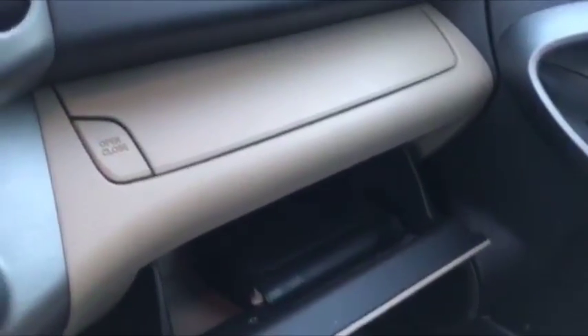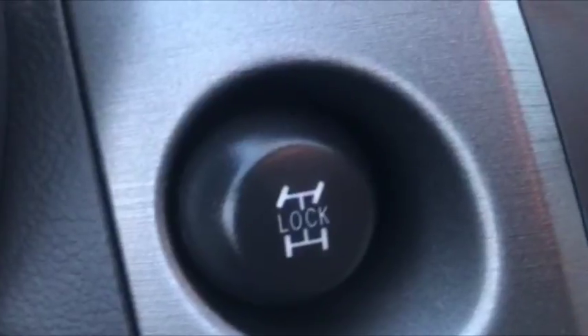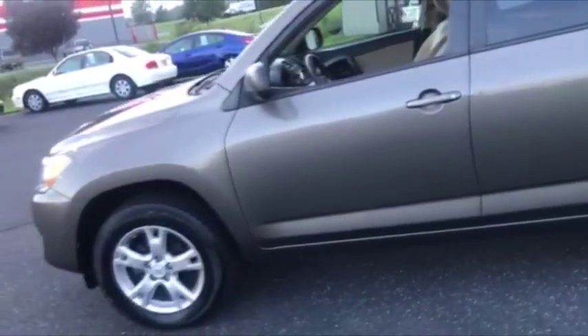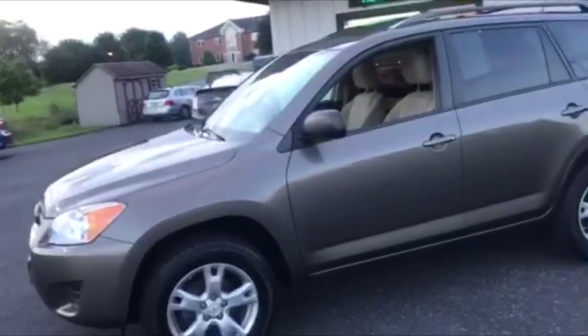You have your traction control, automatic transmission, and an auxiliary input for your stereo. You do have your oversized center console and dual glove boxes — a big one and a smaller one. This one has your four-wheel drive lock where you can lock it down into a 50/50 split; otherwise it's on-demand four-wheel drive, which does all the thinking for you if it slips.